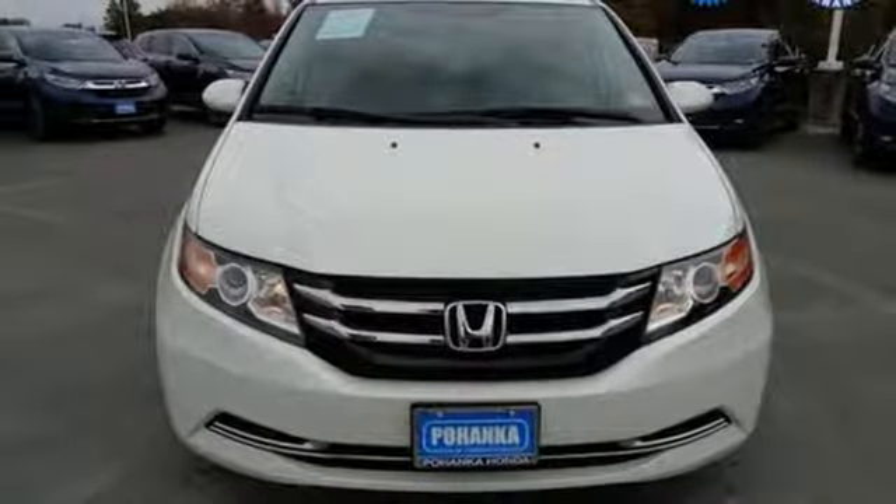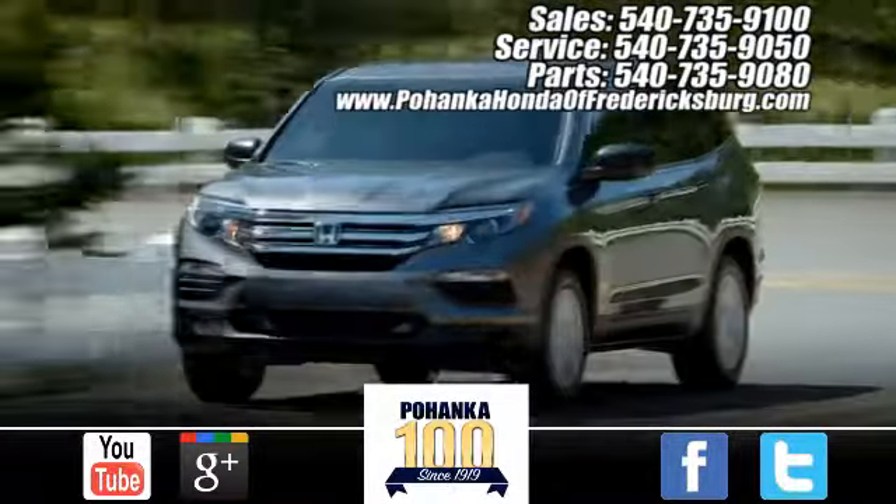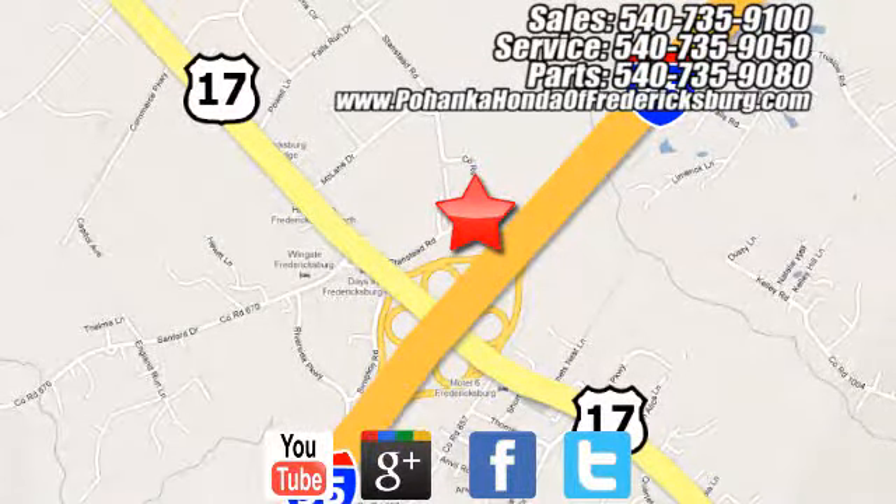Stop in for a test drive and make it yours today. Pohanka Honda of Fredericksburg is a great place to buy a car, conveniently located at 60 South Gateway Drive in Fredericksburg.